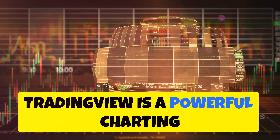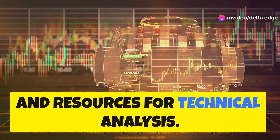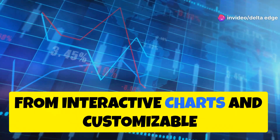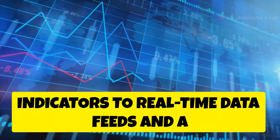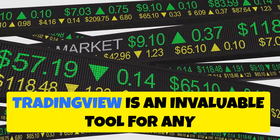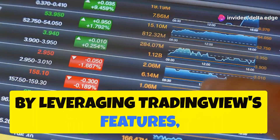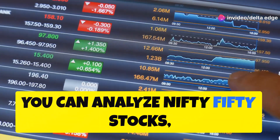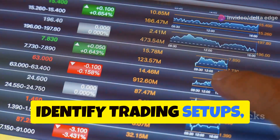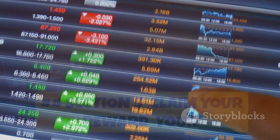TradingView is a powerful charting platform that provides a wealth of tools and resources for technical analysis. From interactive charts and customizable indicators to real-time data feeds and a vibrant community of traders, TradingView is an invaluable tool for any aspiring trader. By leveraging TradingView's features, you can analyze Nifty 50 stocks, identify trading setups, and even backtest your strategies to improve your trading performance.